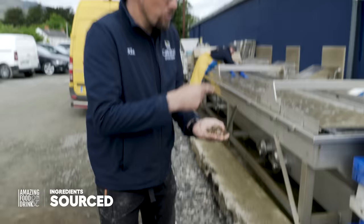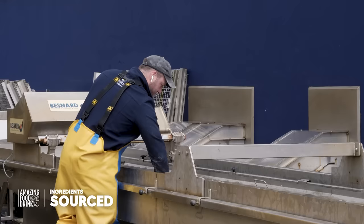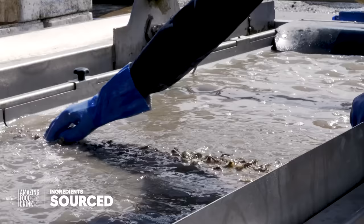We're just running through the water grader here and there are four different meshes on it under the water. It just sorts the oysters into four different grades for us, which makes the growth more uniform for the next cycle. We have about 60,000 bags on the farm and every bag is graded once a year, so it takes three years to grow but each year we grade them once.